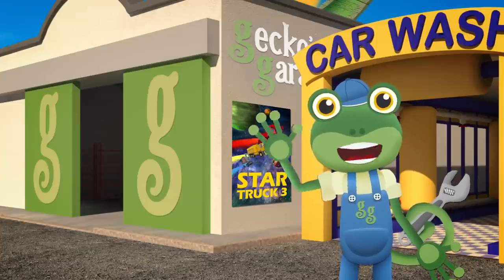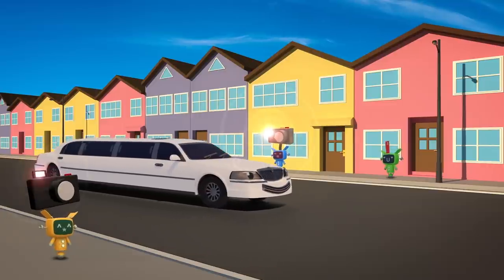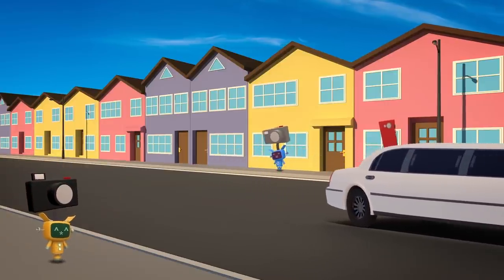Hello everyone! Leo the Limo's coming over to the garage today. He's a super long, stretched out car who takes people to special places. In style!